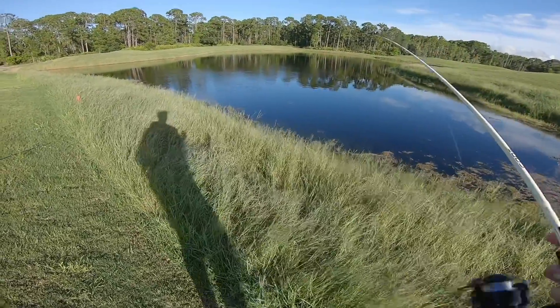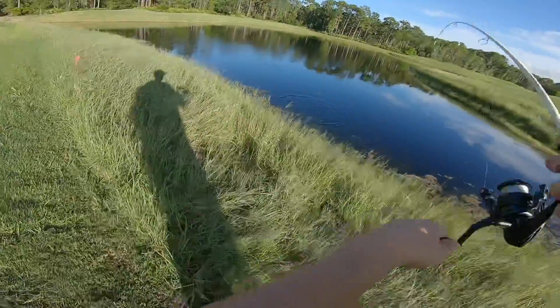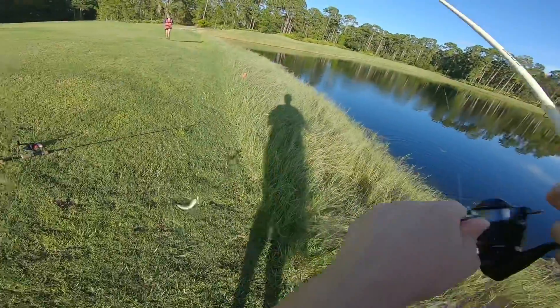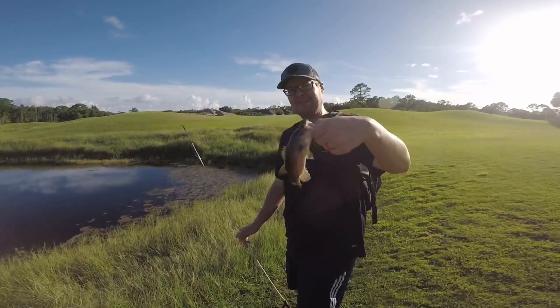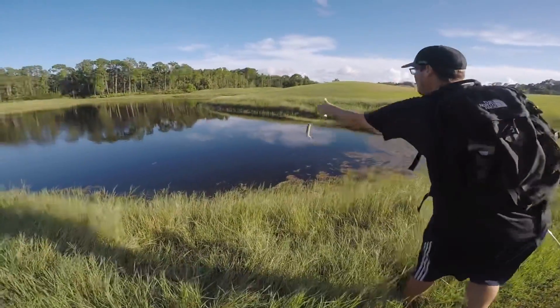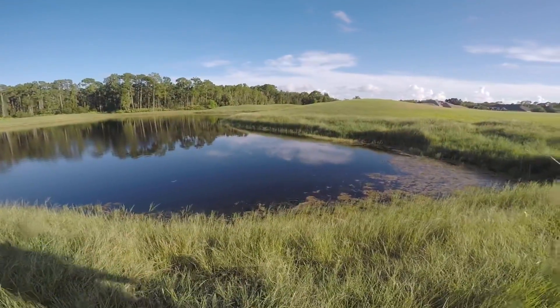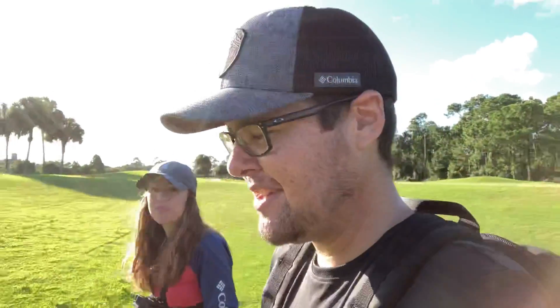Oh, got one! Even smaller! See if he stays on — yep. Fish number one for me. Ashley's killing me right now, gotta get back out there. A little bit of a slow start today.